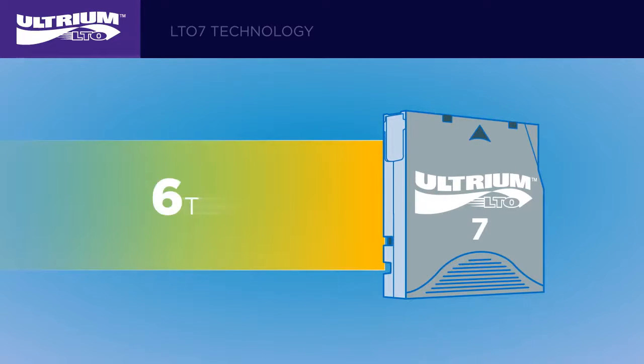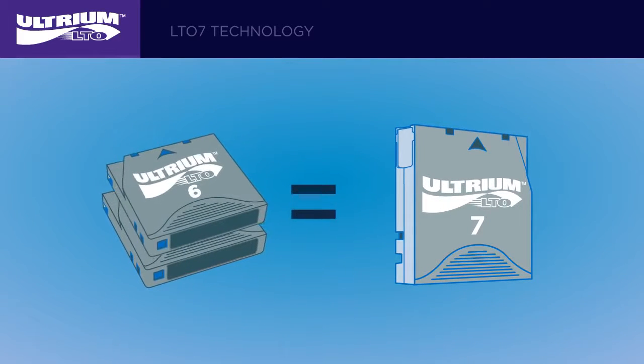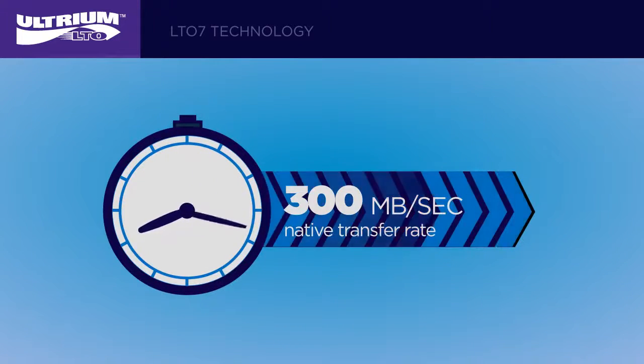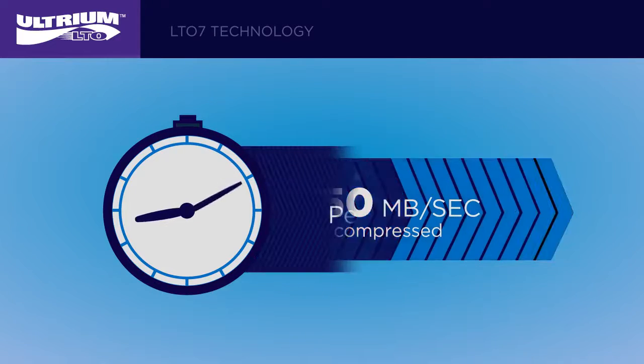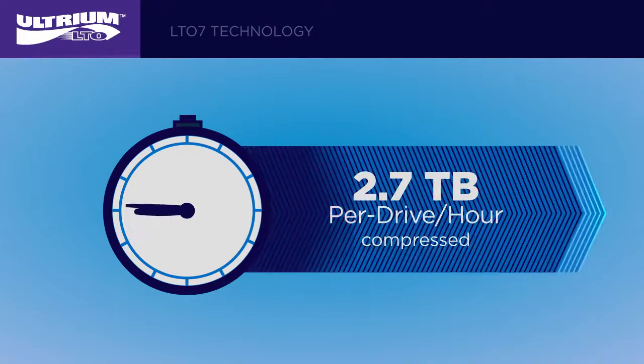With up to 6 terabytes of native storage and 15 terabytes compressed in a single cartridge, LTO7 tapes provide more than double the compressed capacity of the previous generation of LTO tape. It's faster too, with up to 300 megabytes per second native transfer rate and up to 750 megabytes per second compressed — that's nearly 2.7 terabytes of data transferred per drive, per hour, compressed.